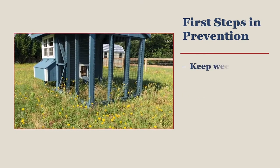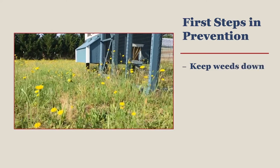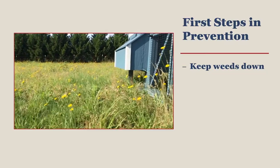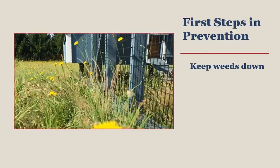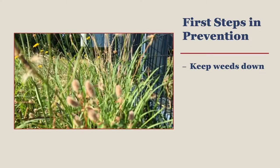One of the very first things you can do to prevent rodents from coming to your coop is to keep the grass or weeds down around the coop. We do this because rodents do not like to cross into open spaces where they can be seen by both ground and aerial predators. This is one reason why we cut the grass around our homes.